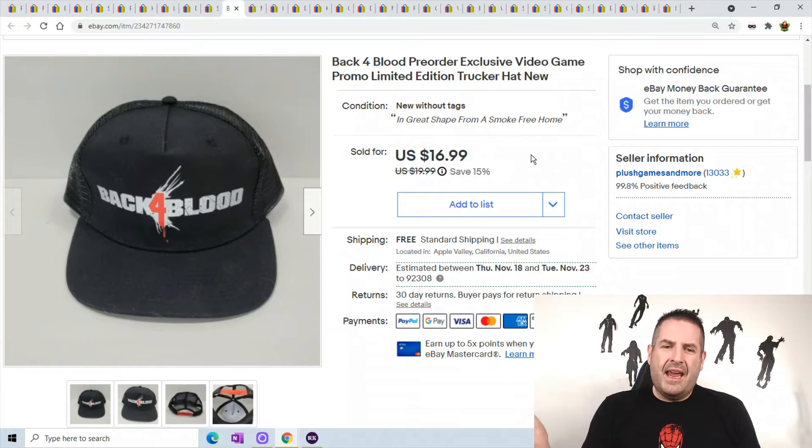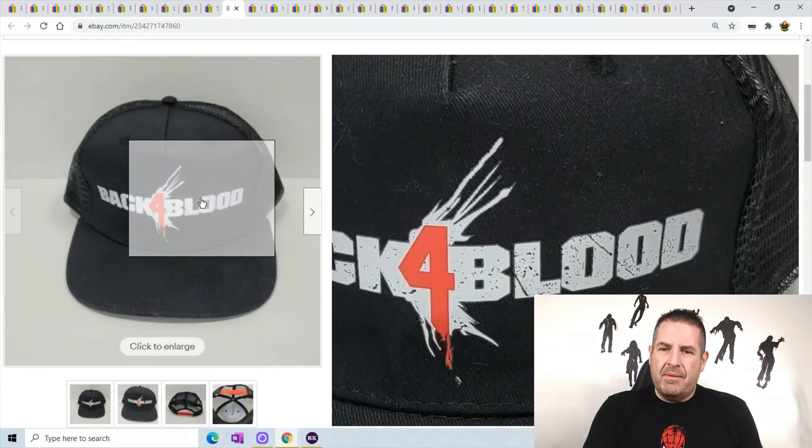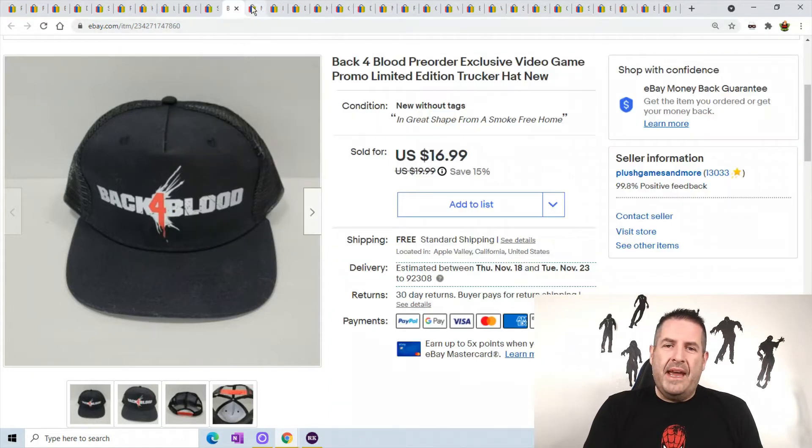This is a Back for Blood promo pre-order GameStop hat. They were giving these away free with pre-orders, but they had way more than the pre-orders allowed, so they were just handing them out when you asked. I'm gonna go back and ask for another one. Go to your GameStop and ask — it's a free $16-$17 hat.